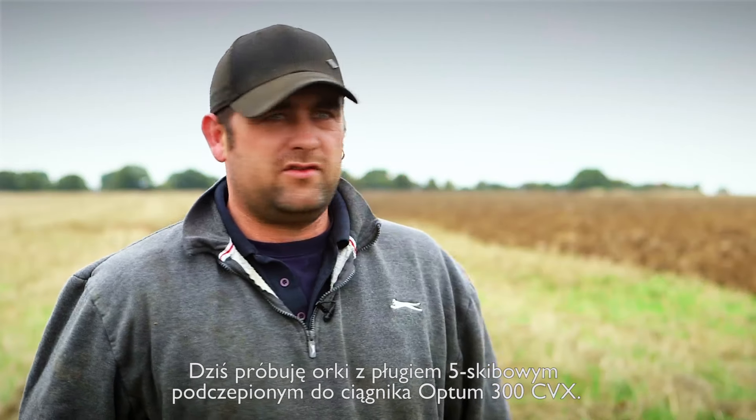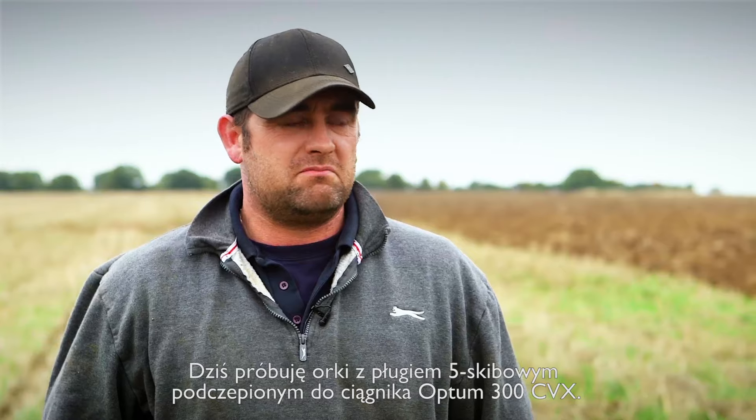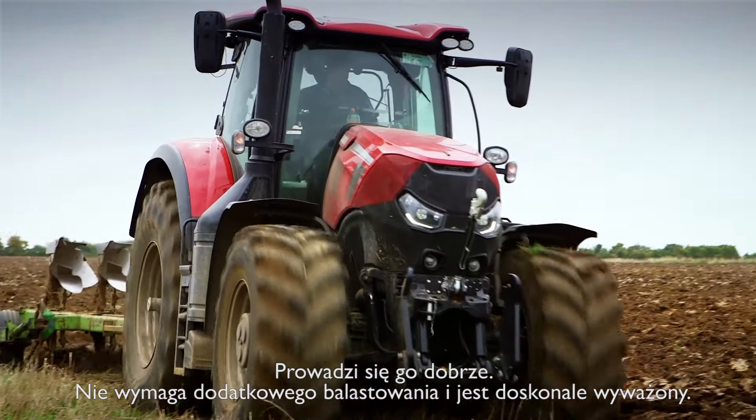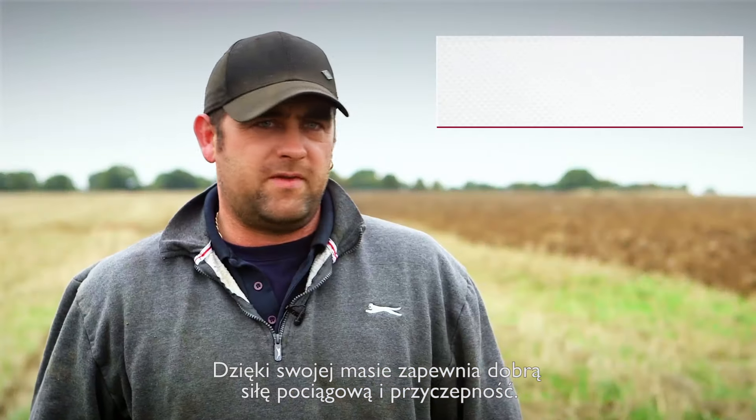Today I am ploughing with a five-furrow plough behind this Case 300 Optum CVX — very nice tractor. It's handling it all right. It doesn't need any extra weight; it's balanced very well. It pulls very, very well indeed.